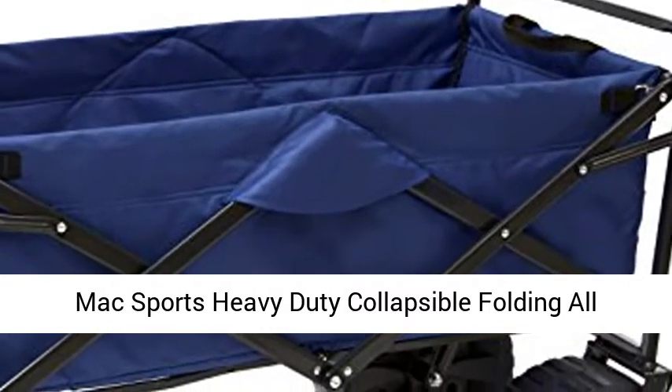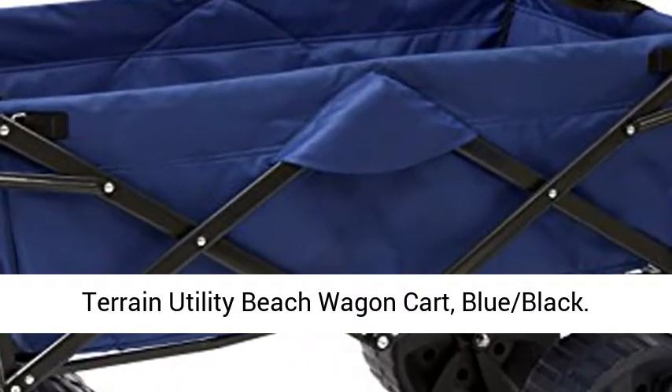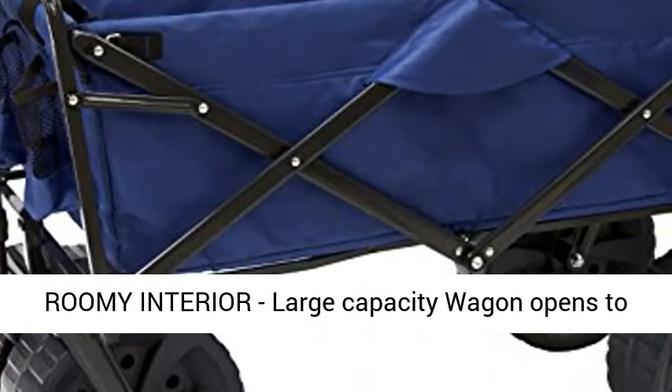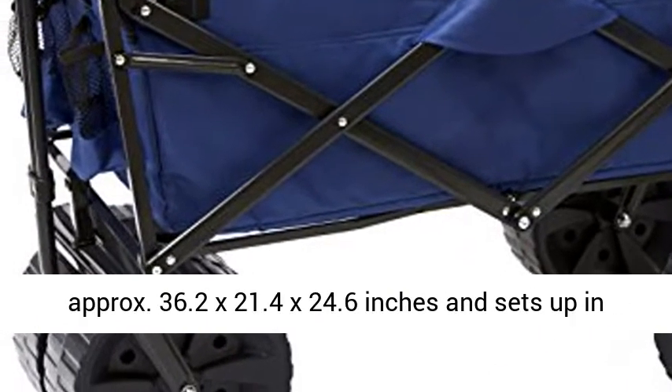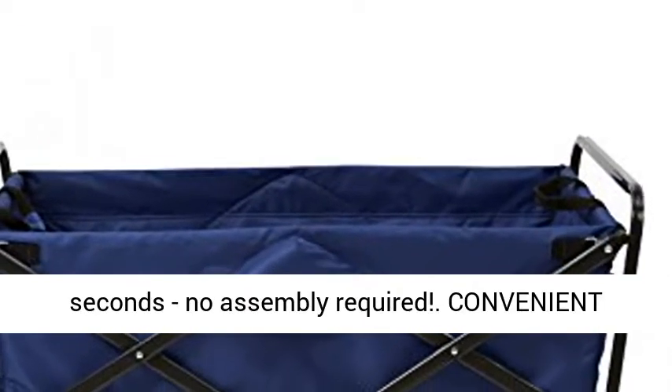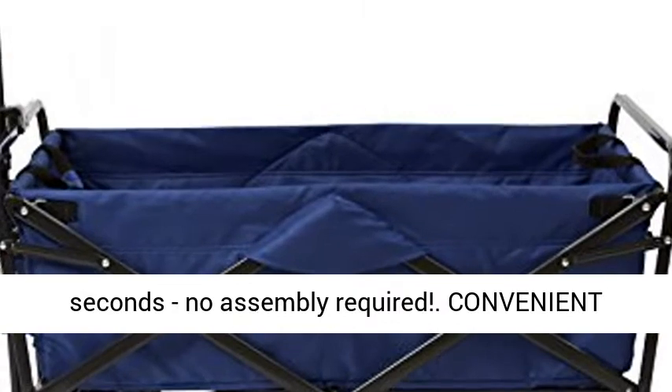Maxport's Heavy Duty Collapsible Folding All-Terrain Utility Beach Wagon Cart, Blue-Black. Roomy interior — this large-capacity wagon opens to approximately 36.2 x 21.4 x 24.6 inches and sets up in seconds, no assembly required.